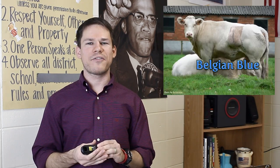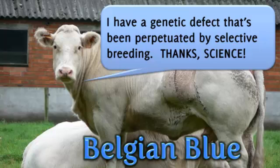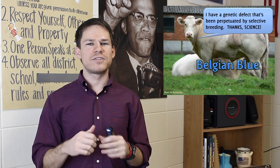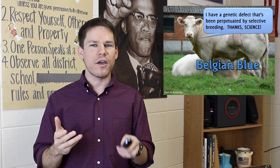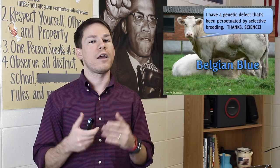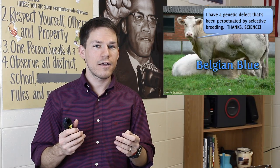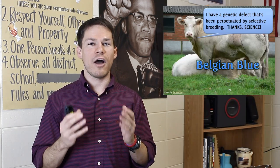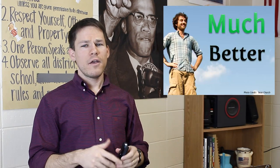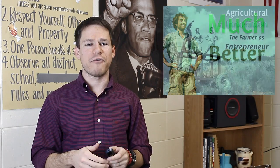Science lets us eat more. An example of this would be the Belgian blue cow. What happens here is there's some kind of genetic defect which selective breeding amplifies — kind of like some sort of Habsburg cow. This cow gets bigger because of this genetic defect, and we can eat more because of it. Note Belgium in the Low Countries. So the Belgian blue cow — big cow. Now we've got more food, better stuff, all thanks to science and innovation.